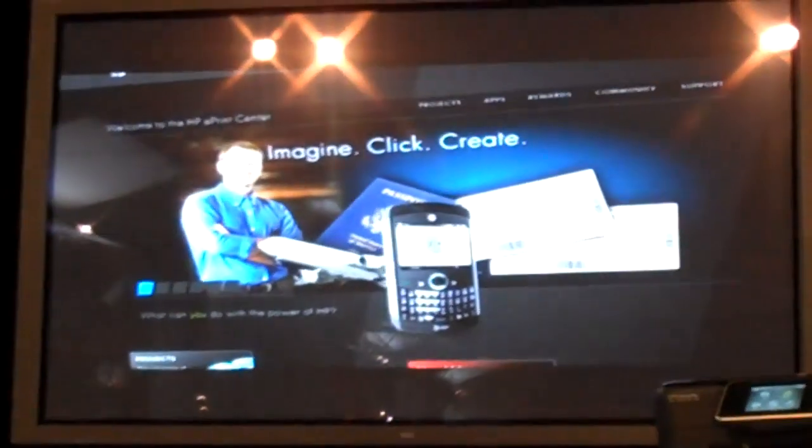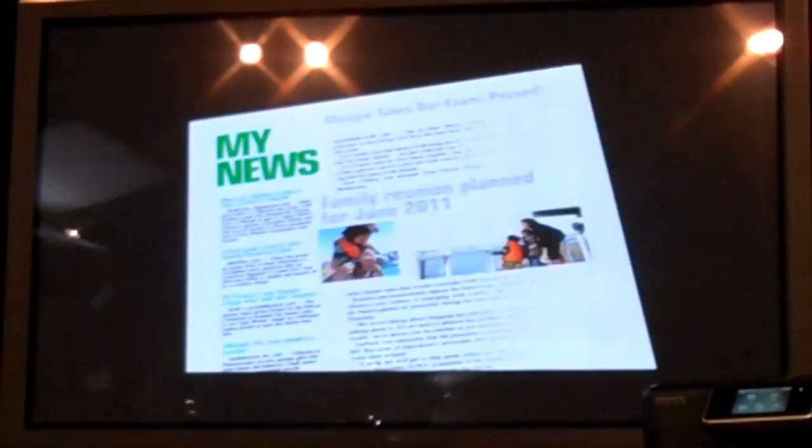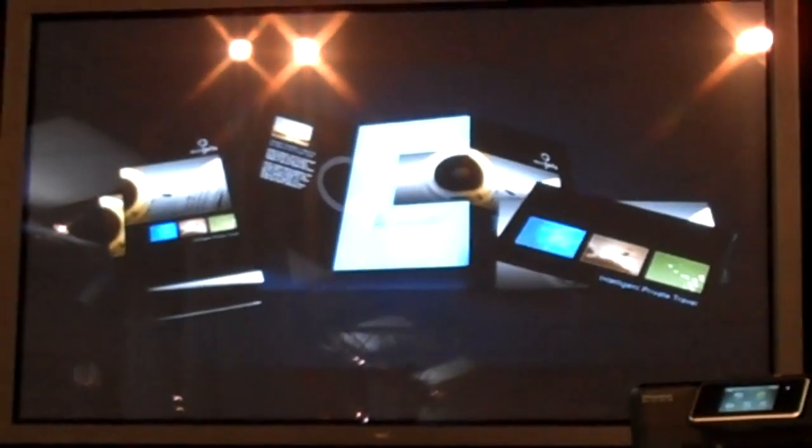With the ePrint Center, all the tools are in one centralized hub — your hub. You can launch a business, publish a book, make a magazine, start a newsletter, design arts and crafts projects, invent unique gifts, create eye-catching brochures, signs.